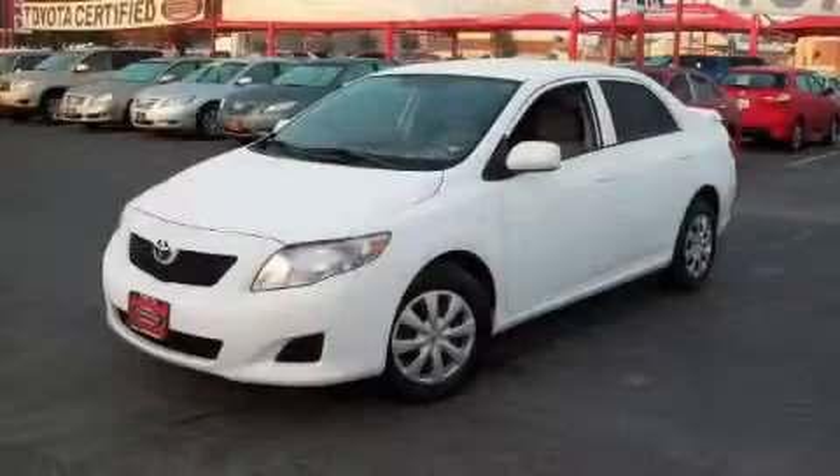Another fine vehicle offered by Classic Toyota. This is a 2009 Toyota Corolla — more than just a ride, great engineering.